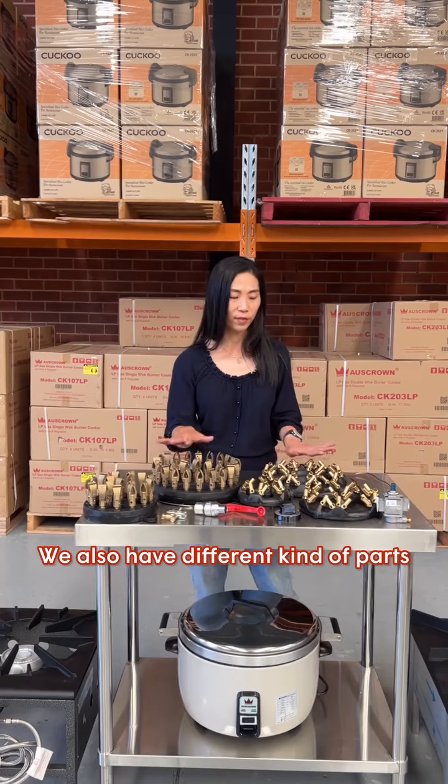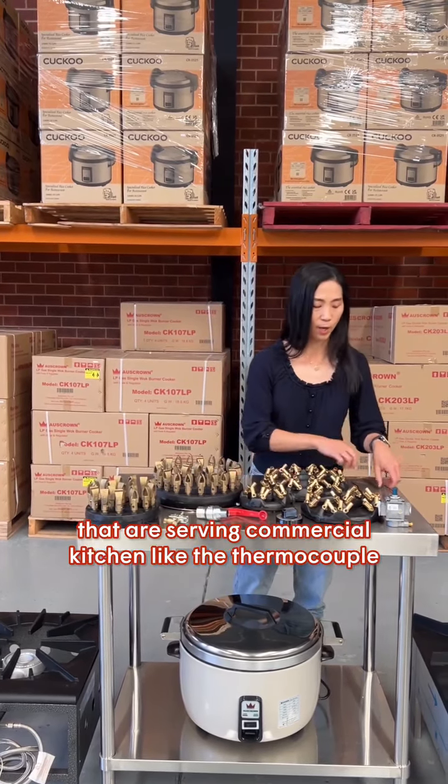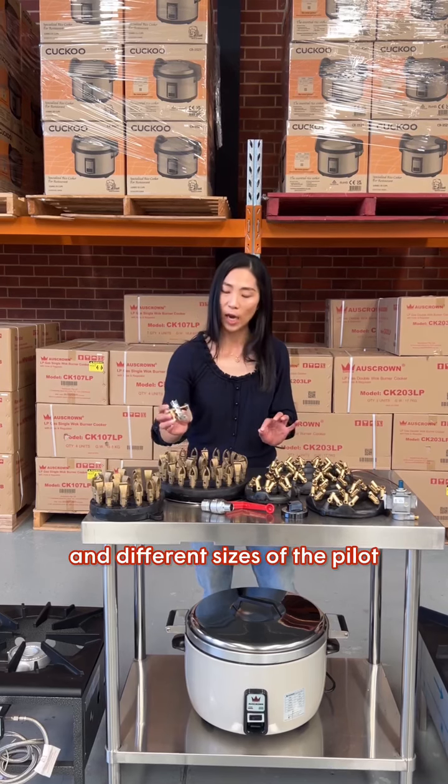We also have different kinds of parts that are serving commercial kitchens, like the thermocouple, the safety valve, the knob, the gas control, and different sizes of the pilot.